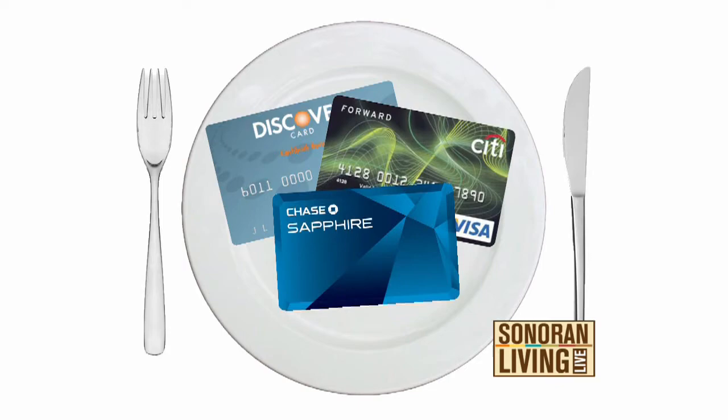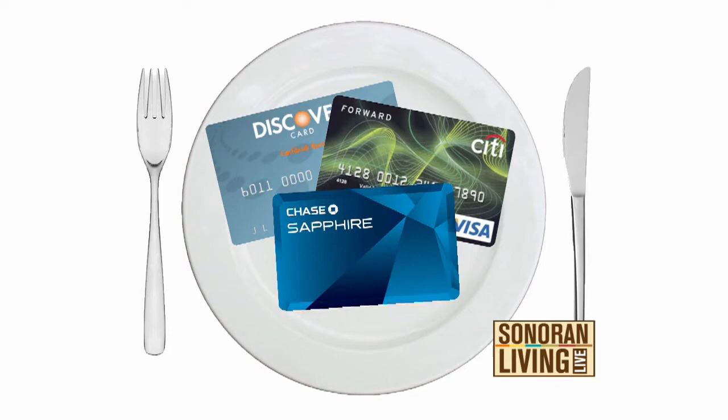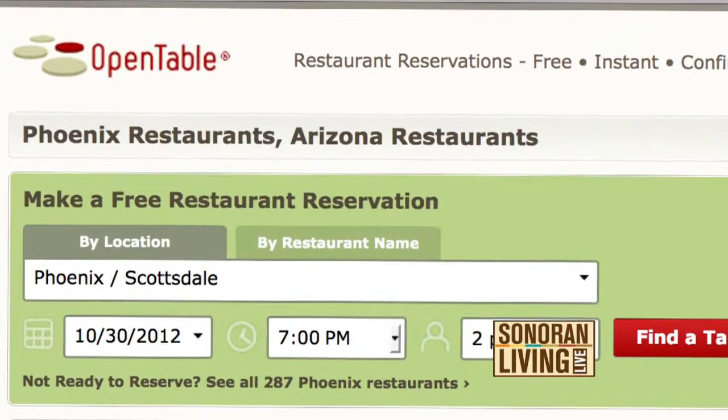I book every reservation I can on opentable.com. It doesn't matter if I know there are going to be tables available — I always make the reservation, because every reservation gets you 100 points. As soon as you hit 2,000, OpenTable sends you a check for $20.